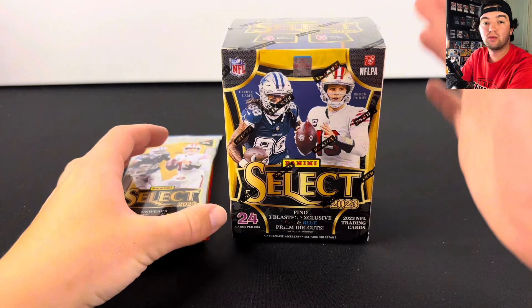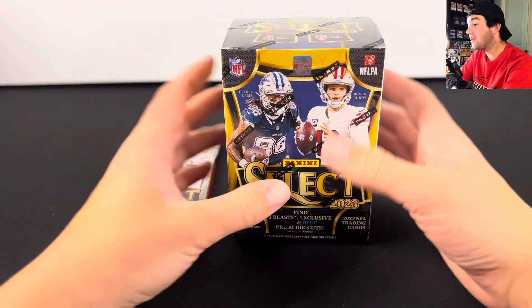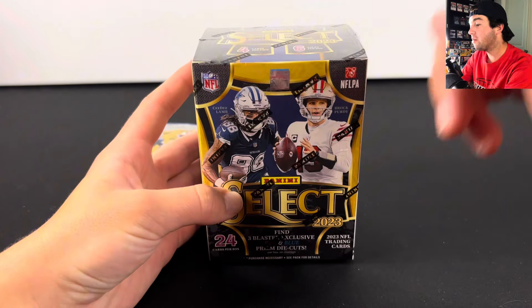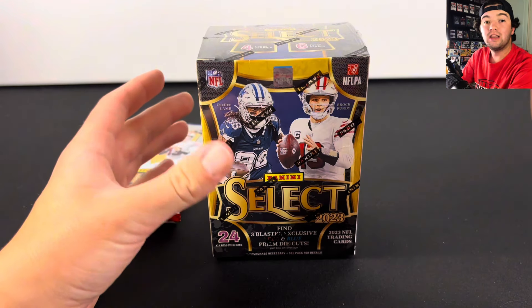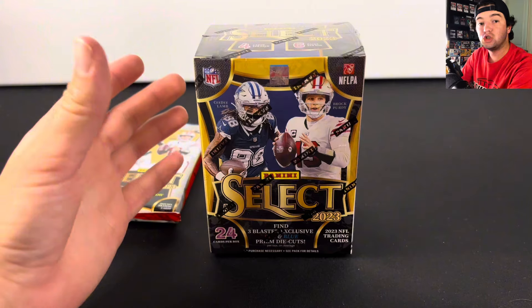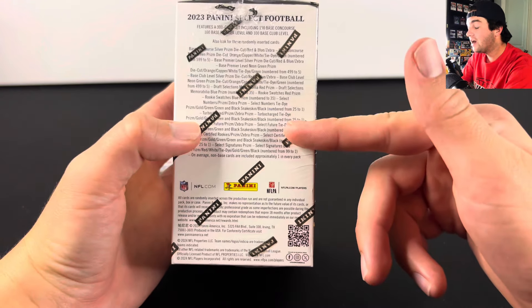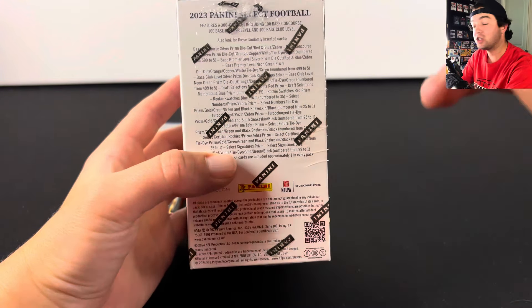In front of me I have the best retail football product for the 2023 class in my opinion, and that is Select Football, especially the blaster boxes. I'm going to base this whole entire video not off of the amount of hits that we get, but just how enjoyable the rip is. When you're opening these up you have a really high ceiling of hitting golds, one-of-ones, tie-dyes, snake skins, and numbered-to-two.